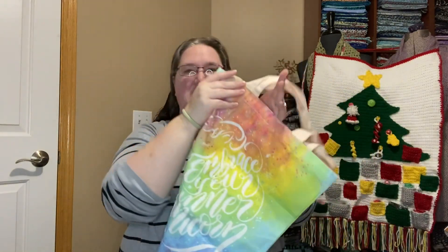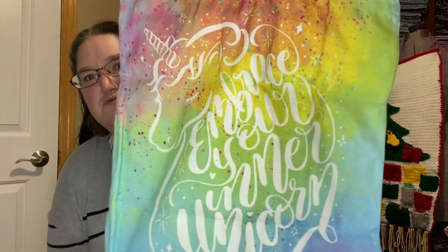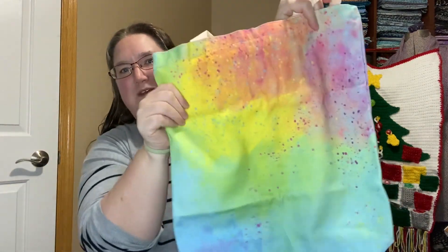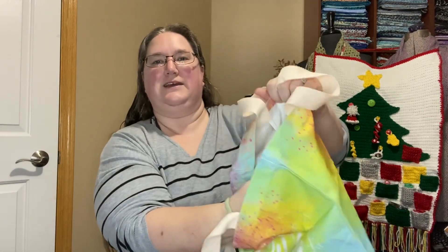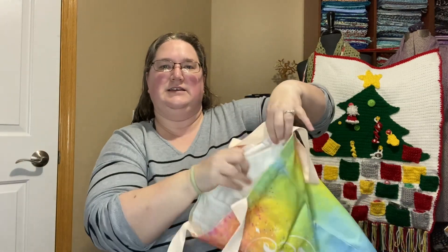I have this fun tote bag that says 'Embrace Your Inner Unicorn!' and it's this nice, kind of tie-dye-y, splatter, rainbow awesomeness effect. And we're going to make use of this tote bag right now. There's a little pocket up here — it's kind of just a plain canvas tote bag with a box bottom, but it's got a little secret pocket. So it would be a great project bag — you can slip your little Notions pouch in there and be good to go.